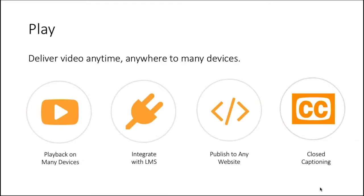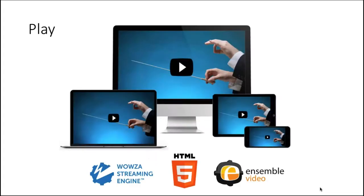Once customers figure out how to capture and manage content, they're ready to deliver video anytime, anywhere, to many devices. Ensemble Video and Wowza provide reliable streaming and publishing solutions to enable video playback and embedding in LMSs such as Blackboard, Canvas, Moodle, and Brightspace by D2L. Content can be embedded in any website, and we support caption creation and display of closed captions. We deliver ABR adaptive bitrate streams to HTML5 players across a variety of devices, detecting the viewer's device and bandwidth in real time.